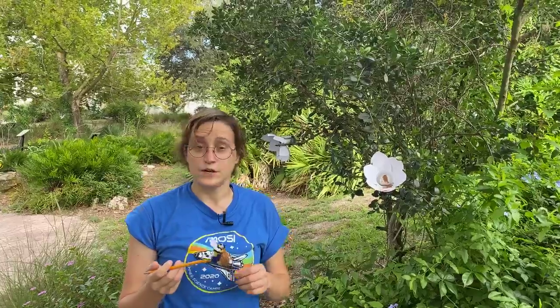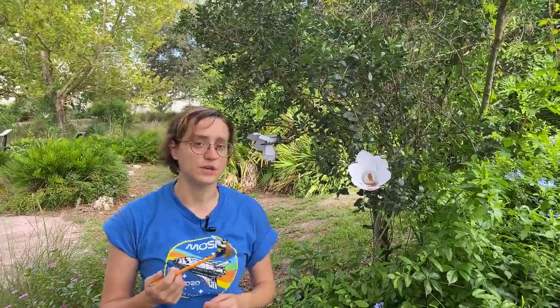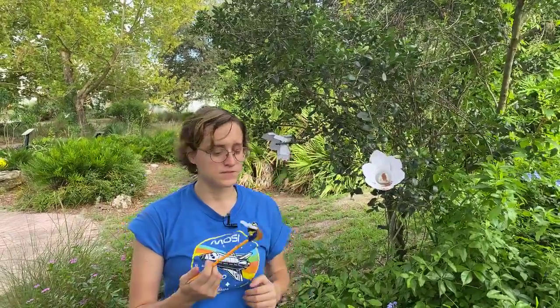And of course there's the relationship where one species benefits and the other does not. I'll bet you can think of a common relationship like this when you are out on a summer's night, because mosquitoes and humans have this type of relationship — where the mosquito is benefiting and the human gets a nasty itch at best or disease at worst. And this is called parasitism. So those are types of symbiotic relationships.